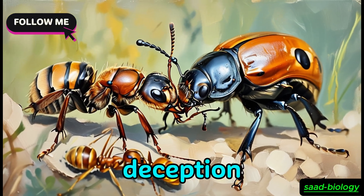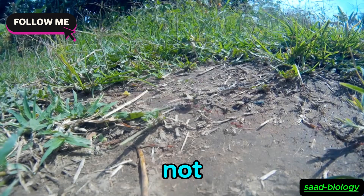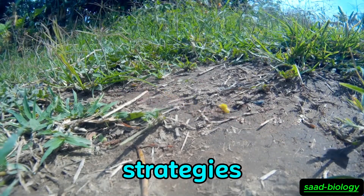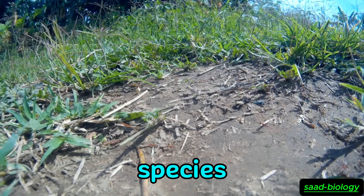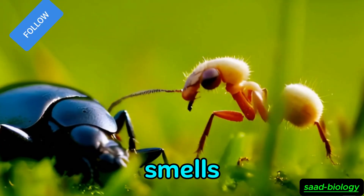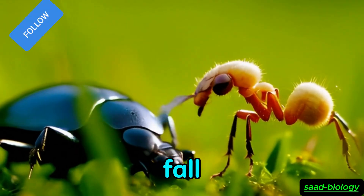Ant measures against deception: although beetles use clever deception, ants are not naive. There are some species of ants that have developed strategies to detect strangers. For example, some species carefully examine odors and use their senses to detect any unfamiliar smells. However, there are still many species of ants that fall victim to deception.